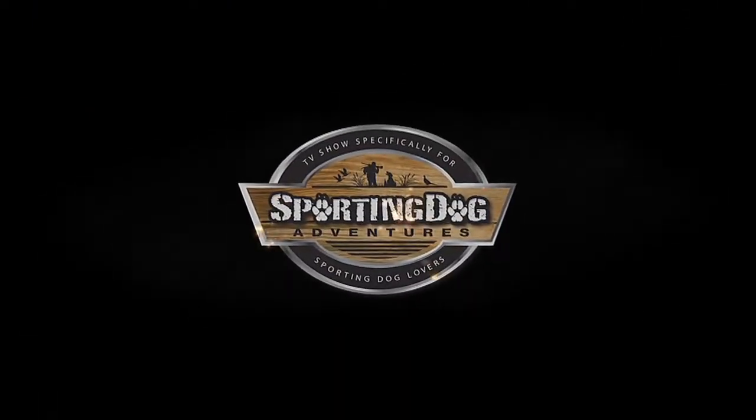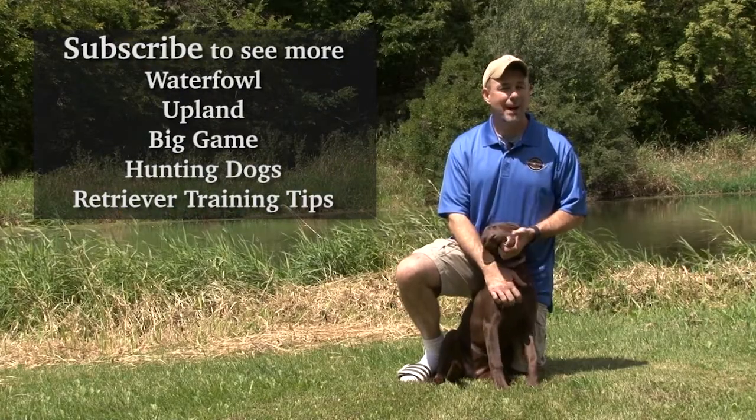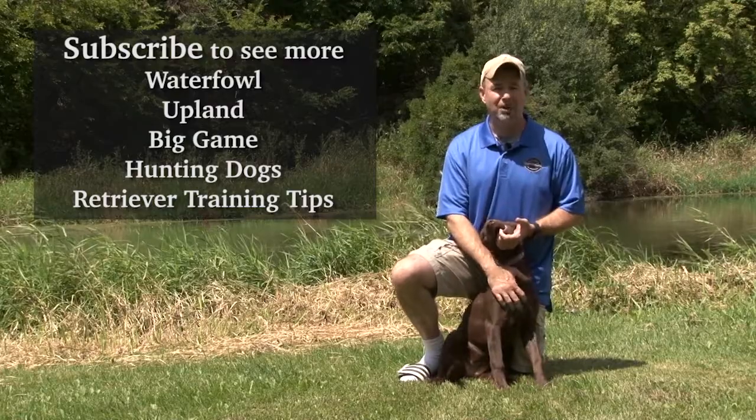Stay tuned for more Highline Adventures after this. If you liked this video, check out our channel and subscribe at YouTube.com/SportingDogAdventuresTV.